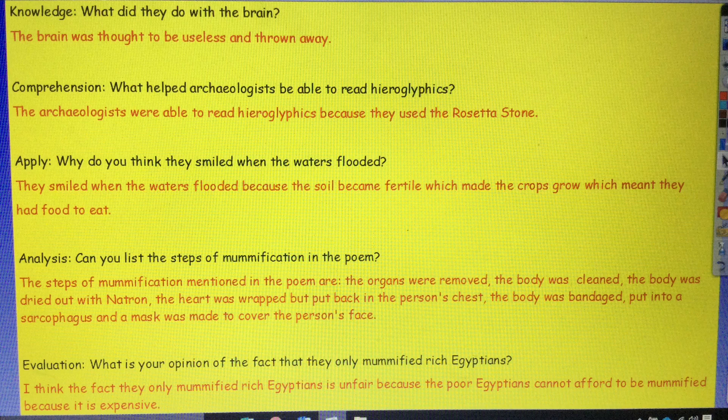Here are my examples of how to answer these questions. You may have worded yours slightly differently and that's absolutely fine. Question number one, the knowledge question — what did they do with the brain? I have written: the brain was thought to be useless and is thrown away. You could have just written that the brain was thrown away, and that would have been perfectly fine. Comprehension: what helped archaeologists be able to read hieroglyphics? The archaeologists were able to read hieroglyphics because they used the Rosetta Stone. That was a retrieval skill, as the answer was directly in the text.